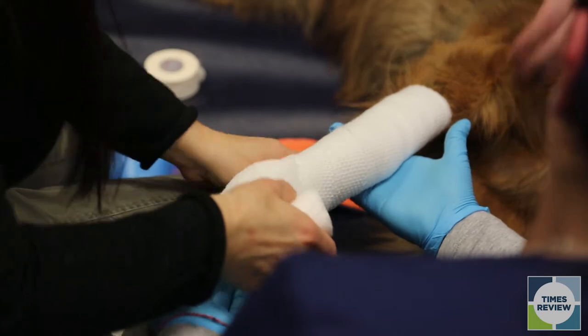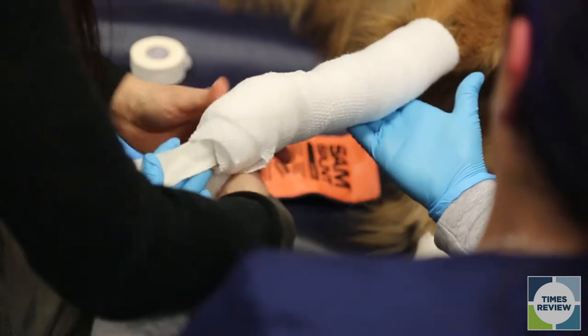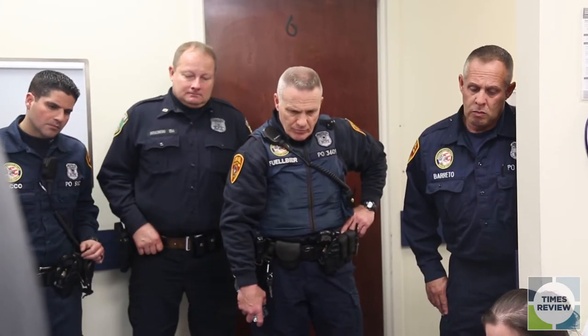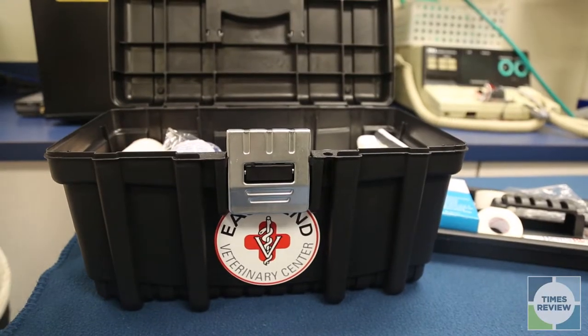There are a lot of different purposes for bandages. The two main ones that we are teaching today is to help put pressure to control hemorrhage if they have a laceration, a gunshot injury, or a stabbing injury. And then also as a form of immobilization to help stabilize if there is a fracture or a dislocation of one of the joints.